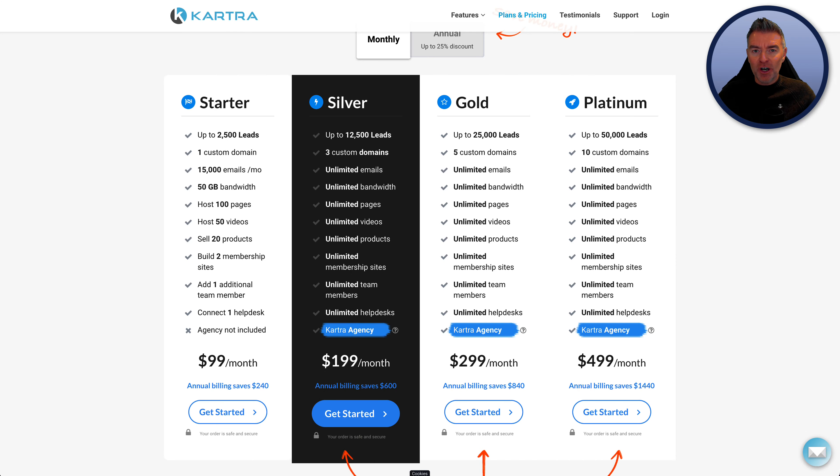If you're wondering how much Kartra costs and what kind of pricing Kartra offers for the different plans, then this video is for you. I'm going to explain all of them, coming to you from the point of view of someone who uses Kartra and has done for over three years.